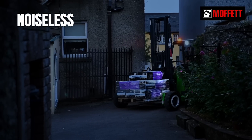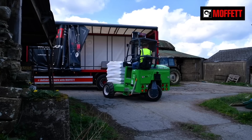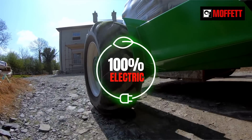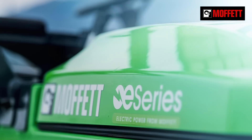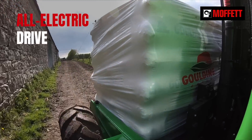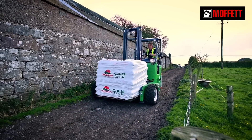Handle loads at night in the city, or work indoors without polluting the environment. You can do it all with an all-electric Moffat. Powered by the latest lithium-ion battery technology, the E-Series doesn't give off any harmful emissions or make noise. And each E-Series truck-mounted forklift comes with all-electric drive for improved efficiency and longer battery life.